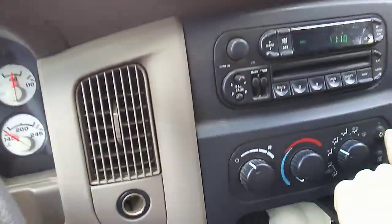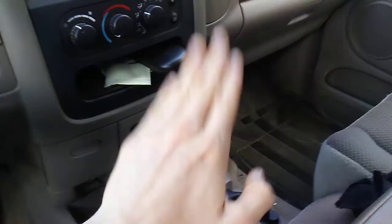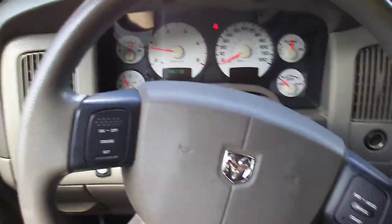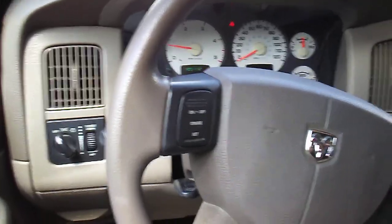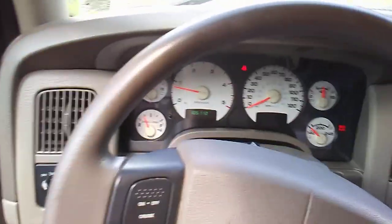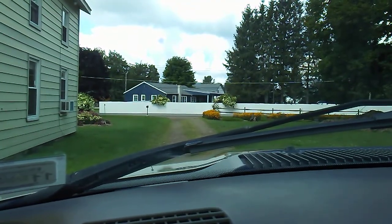I'll hop in the truck where it's nice and cool and we can do some talking. Let's get the air con on. With this truck it's got the six-speed manual — I've driven it plenty of times and it drives amazingly. If Cadillac were to make a diesel truck, this would be it — it's just that nice. I'll open the door and put the camera on the dash so you guys can see.